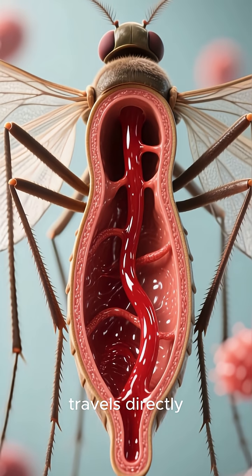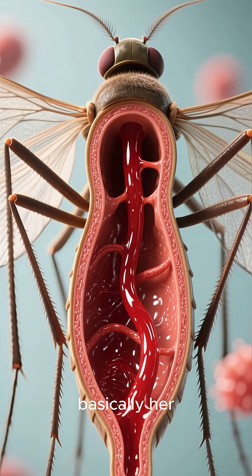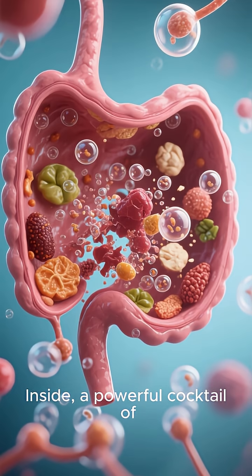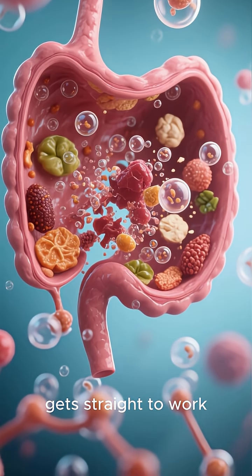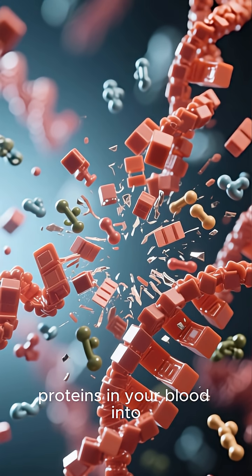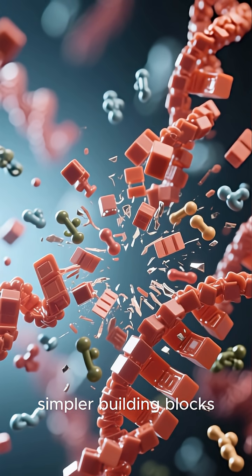This blood travels directly into her midgut, which is basically her stomach. Inside, a powerful cocktail of digestive enzymes gets straight to work, breaking down the complex proteins in your blood into simpler building blocks.